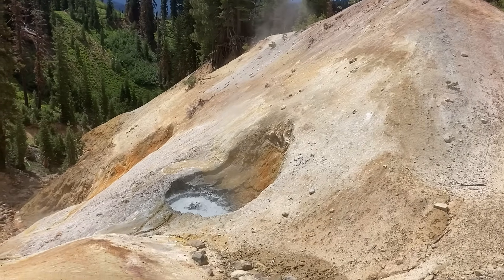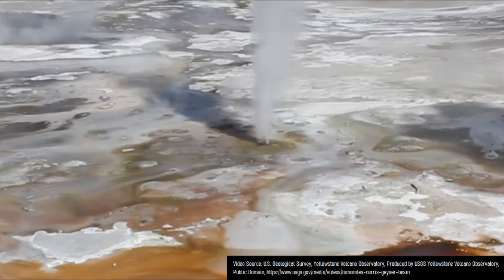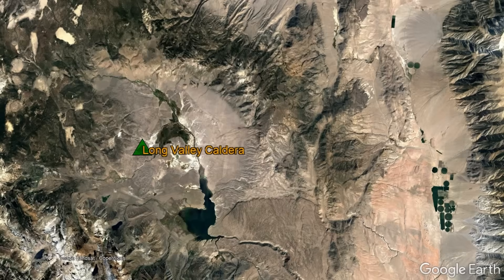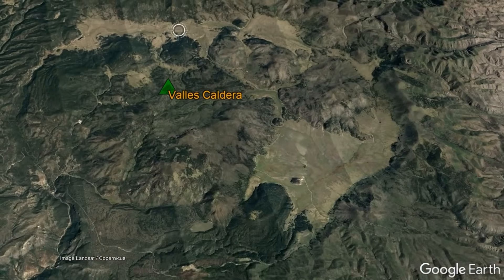Within the United States, there are three supervolcanoes which are considered to be active. The most famous of these is the Yellowstone volcano in Wyoming. However, there is also the Long Valley volcano within California and the Valles caldera in New Mexico.